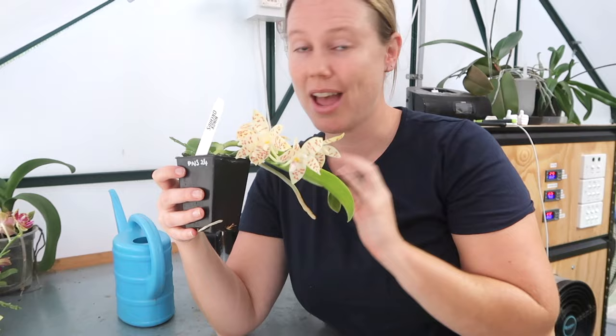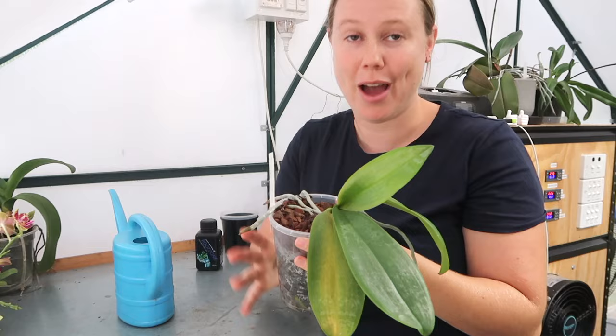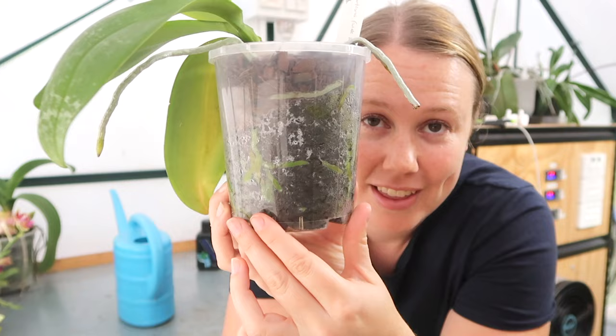My go-to mix is normally straight tree fern fiber. However, lately I have been using a mix of fern fiber and orchid bark, because for phalaenopsis it can stay a little bit wet for too long. So I like to add a little bit of orchid bark for extra drainage, and they seem to love that. Here's a perfect example — this plant's roots are doing really, really well. Look at all those juicy roots. They absolutely love it. So that is the mix I'm going to be using.